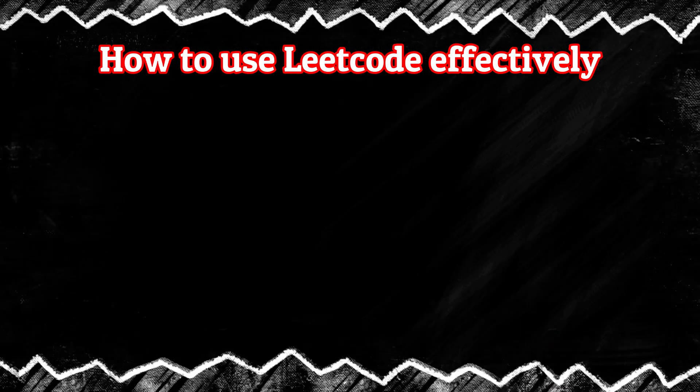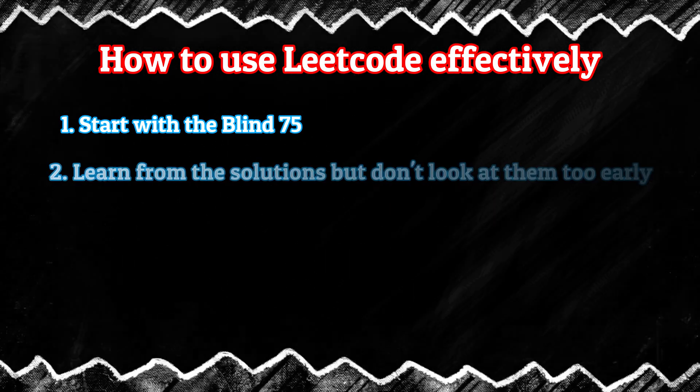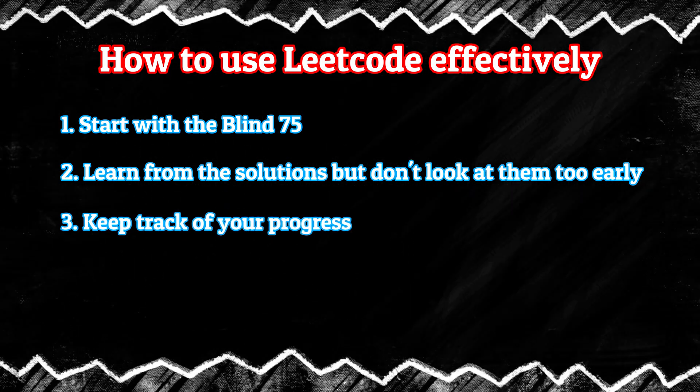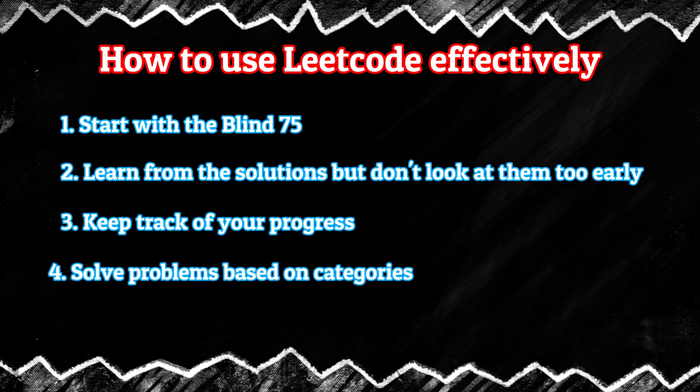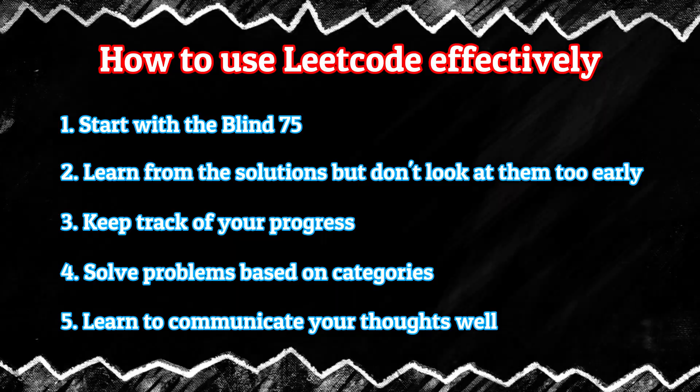Here's a summary of all the tips to use LeetCode effectively: First, start with the Blind75. Learn from the solutions, but spend some time struggling with the problem first. Always keep track of your progress. Solve problems based on categories. And learn how to communicate your thoughts well.